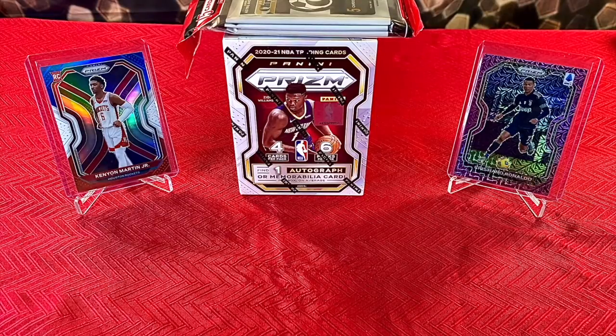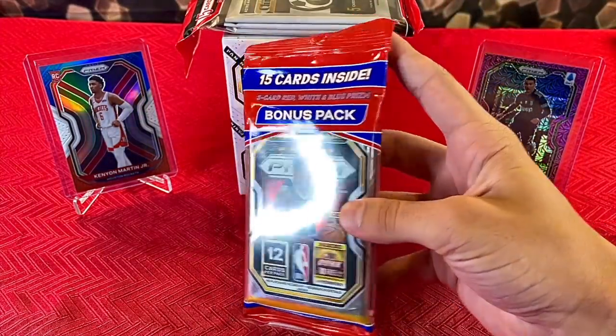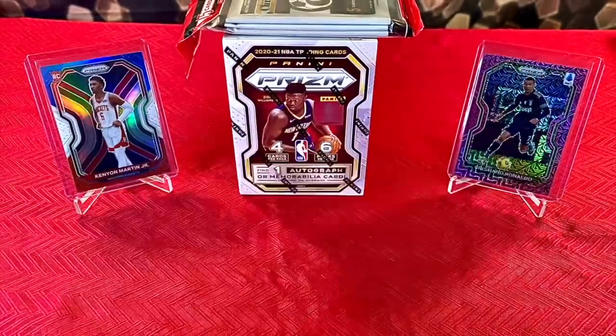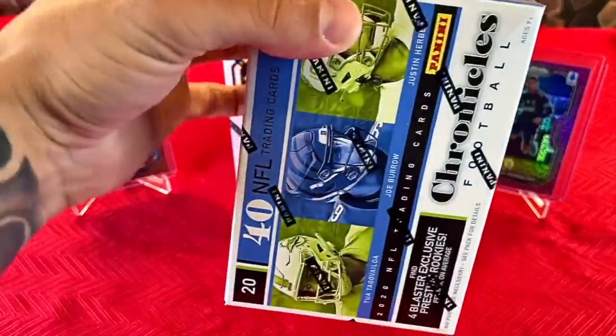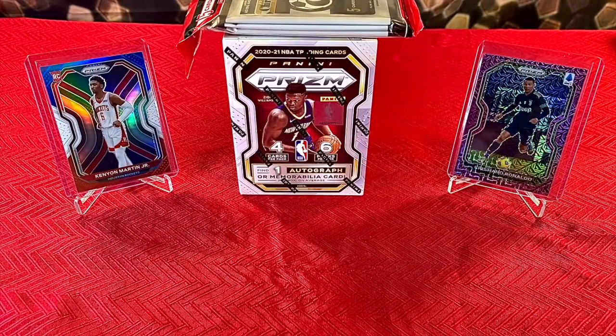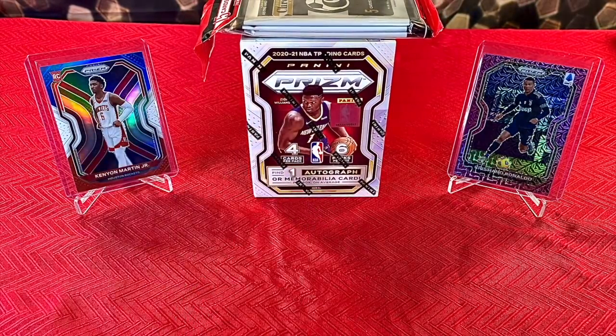All you have to do is like and comment on the giveaway video and of course be a subscriber. We're going to be giving away an NBA Prism Solo Pack, a LaMelo Ball Emergent Rookie out of Prism, and a Chronicles Football Blaster Box. I'll drop the link to the giveaway video in the description. Let's get into opening some fires.